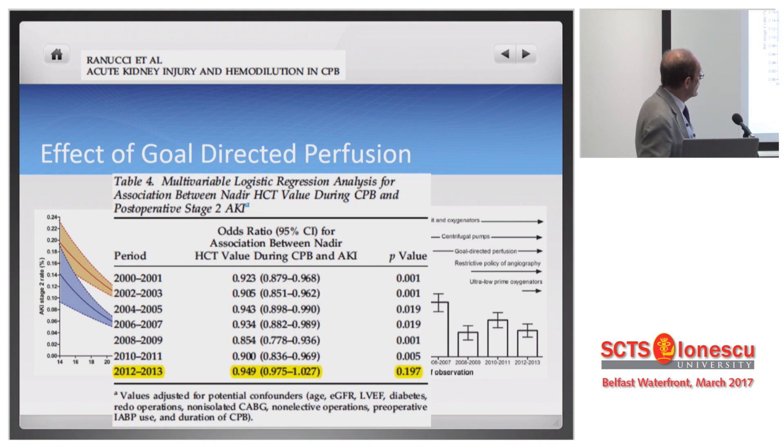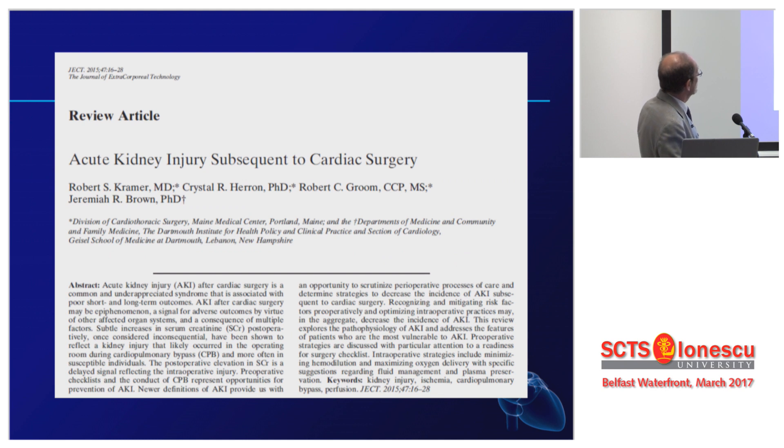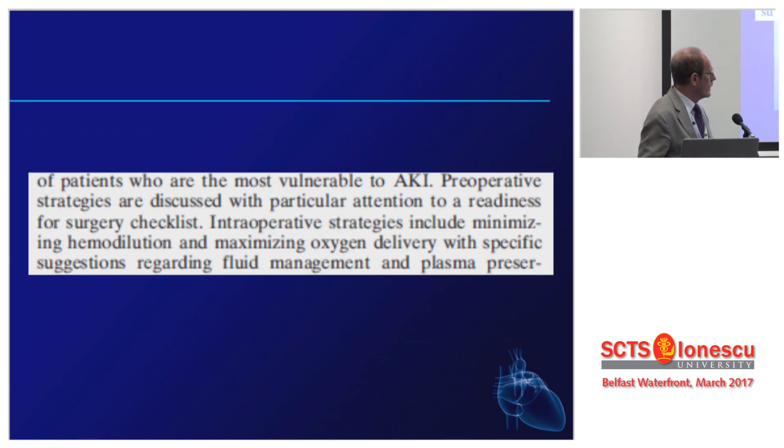This is now included in a number of review articles and expert opinions. These authors are telling us that intraoperative strategies include minimizing hemodilution and maximizing oxygen delivery — and I totally agree. So why is the kidney so sensitive to a low oxygen delivery? Every organ is sensitive — nobody is happy when the oxygen delivery goes down. I would say the first suffering organ is probably the intestine, the gut mucosa, but we don't have markers for that. We do have markers for the kidney.